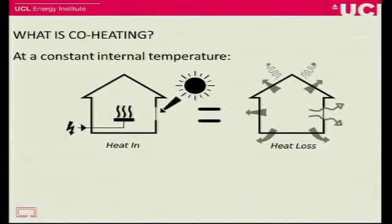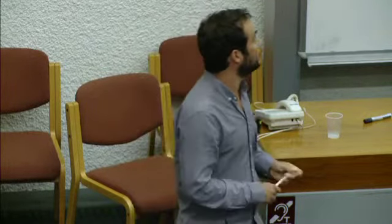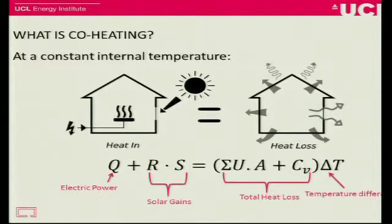So how does it work? At a constant temperature — the building's kept at a constant internal air temperature — all the heat we're putting in is going to be equal to the heat that's being lost. So if we heat the building with electric heaters and keep it at a set temperature, we can assume that whatever we're putting in is being lost. We've got the electric heat going in, but we've also got solar gains coming in, so we have to add both those together. That equals the heat loss by various mechanisms across the entire envelope. More formally, it's represented in that equation: electric power plus solar gains equals total heat loss across the envelope, which is itself driven by the internal-external temperature difference, delta T.